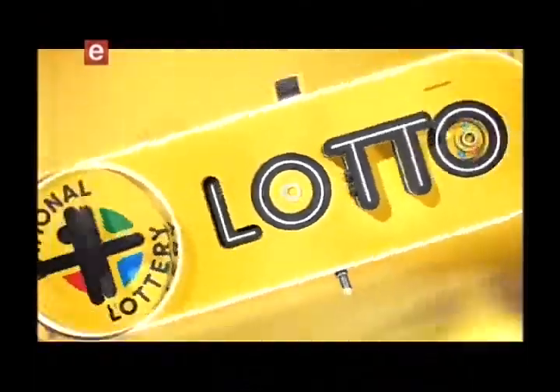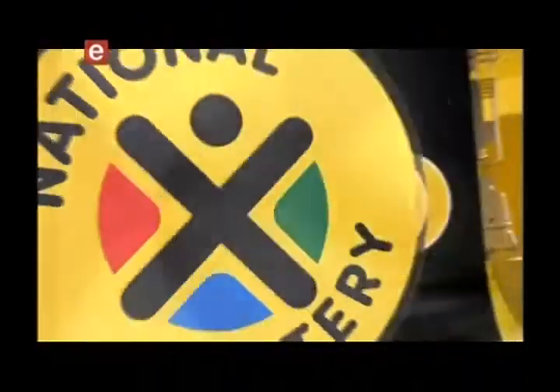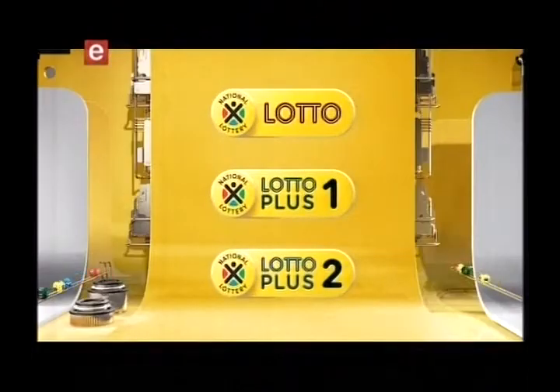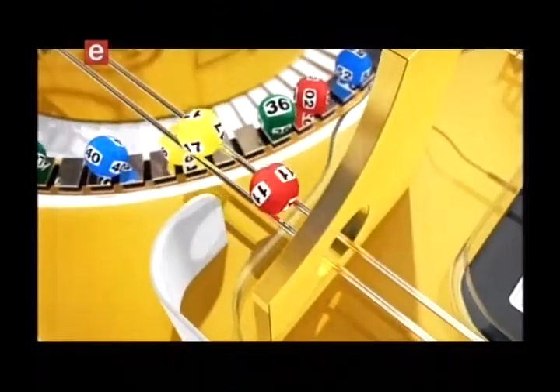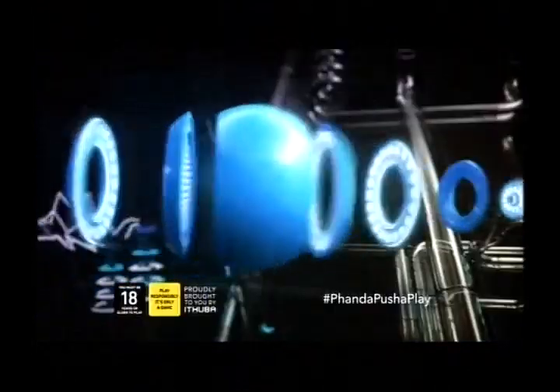If you want more, then get your tickets for tomorrow's Lotto draw with its smashing jackpots. Lotto is giving you more with total estimated jackpots of over 40 million rand. Play Lotto, Lotto Plus One, and Lotto Plus Two. Players must be 18 years or over. Play responsibly. Good night.